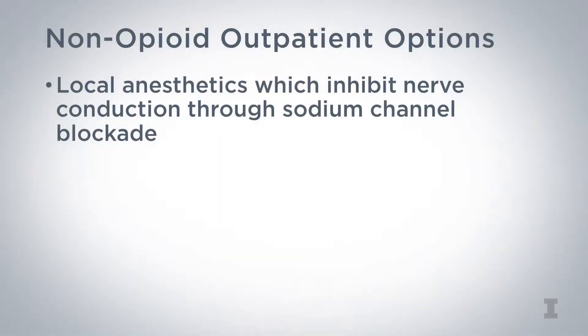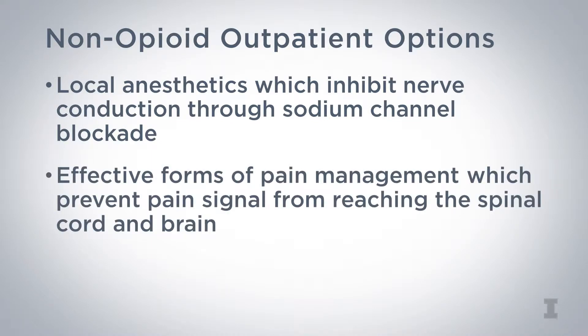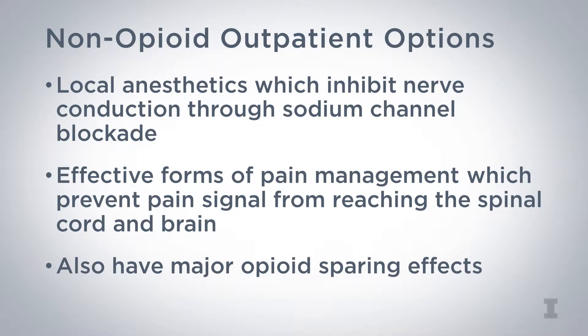Non-opioid outpatient options include local anesthetics, which inhibit nerve conduction through sodium channel blockade. These are very effective forms of pain management as they prevent the pain signal from reaching the spinal cord or the brain. They also have major opioid-sparing effects.